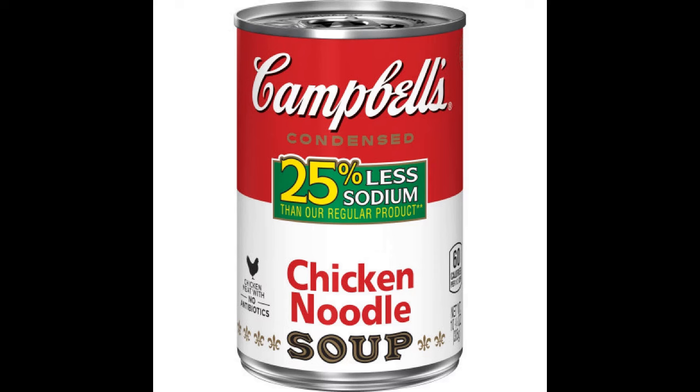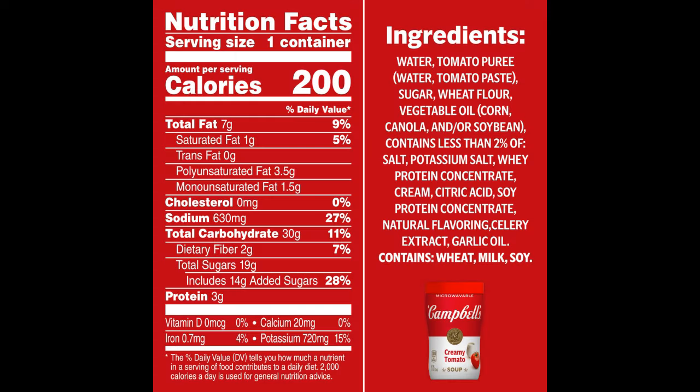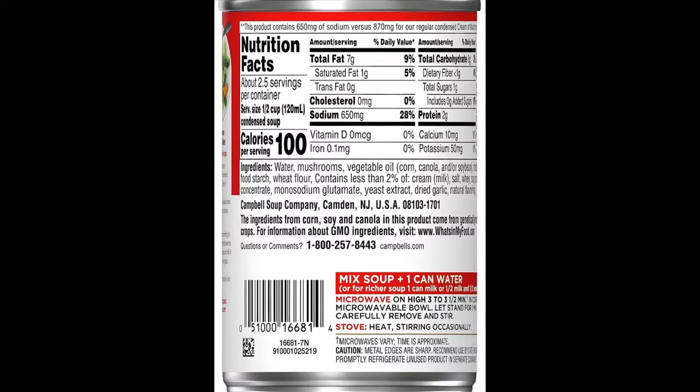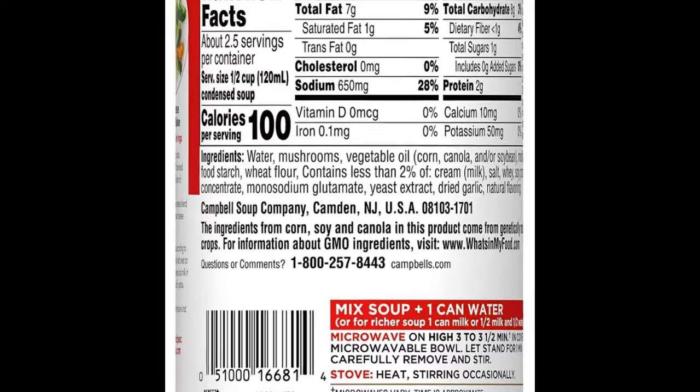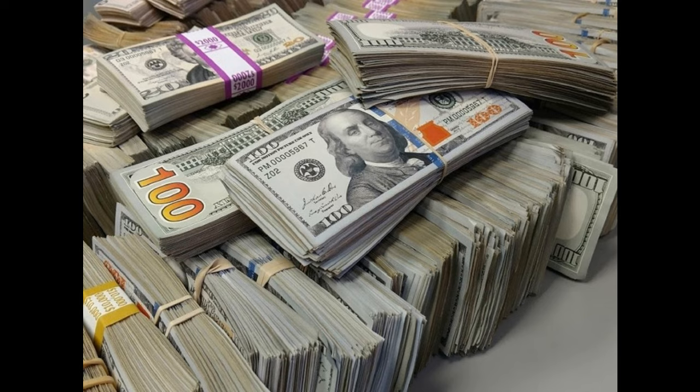Campbell's claimed that the label listed in the fine print that it was really 25% less than their condensed soups only. They did, however, to avoid negative press, settle the lawsuit out of court, and they paid $173,000.